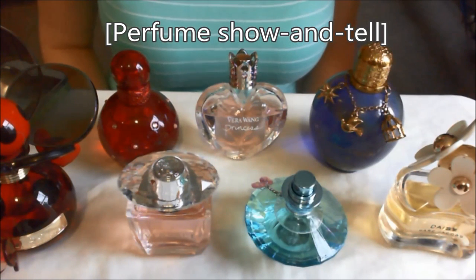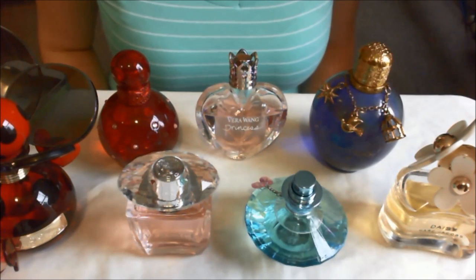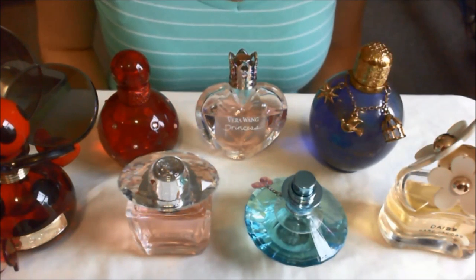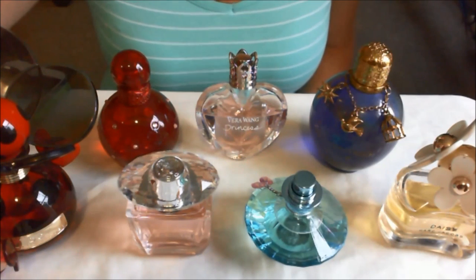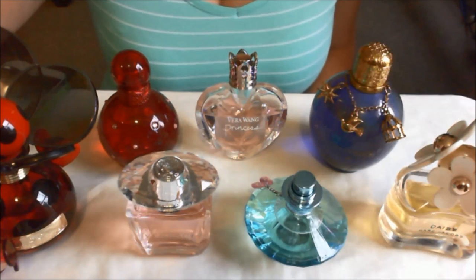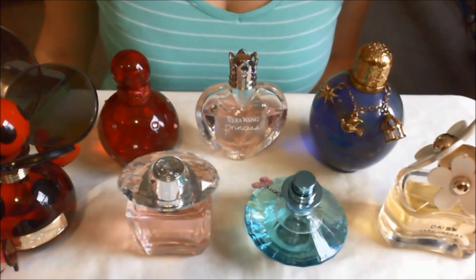Hey, this is Winter. I just want to do a quick little video about half of my perfume collection. The other half is already boxed up as I'm moving at the moment. So I'm just going to do a quick little review of each perfume and maybe make some sounds with the bottles.